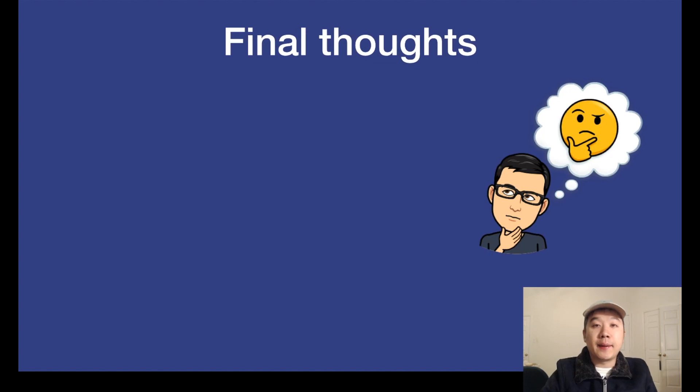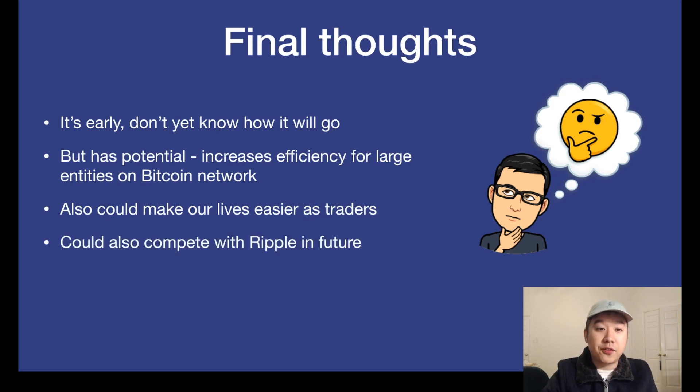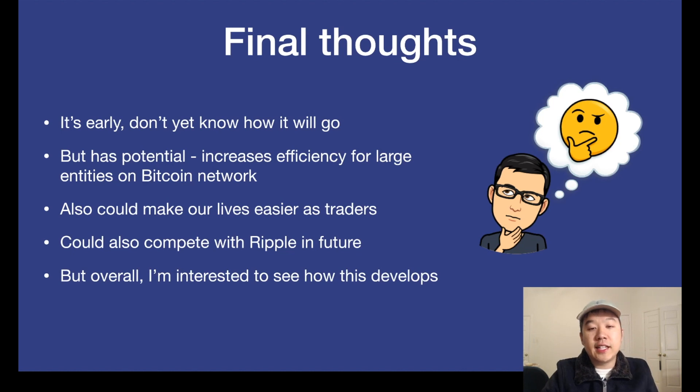Some final thoughts: it's early, so we don't yet know how it will go, but it has potential — especially to increase efficiency for large entities in the Bitcoin network. It could also make our lives way easier as traders and save us a lot of time. It can also compete with Ripple in the future, but it will have to grow a lot and mature and get adopted in order for that to happen. I'm interested to see how this develops, and I'm curious to know your thoughts on the Liquid Network by Blockstream. Are you excited for it? Do you think it helps or hurts Bitcoin? Let me know in the comments below.